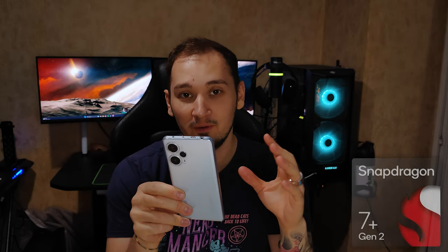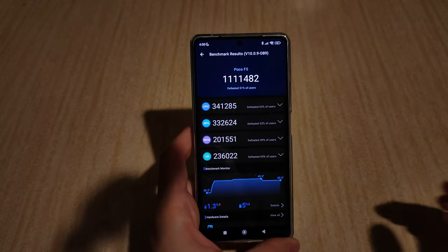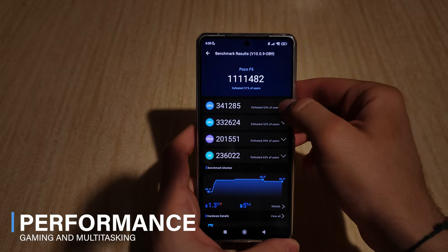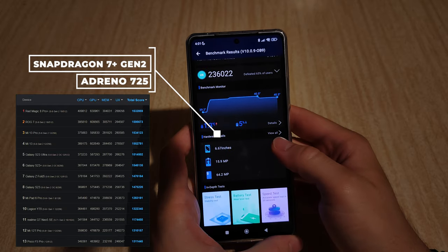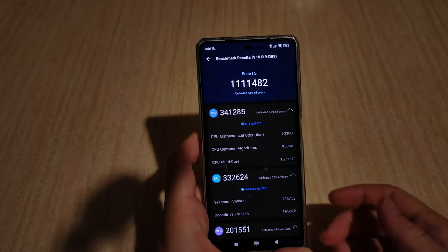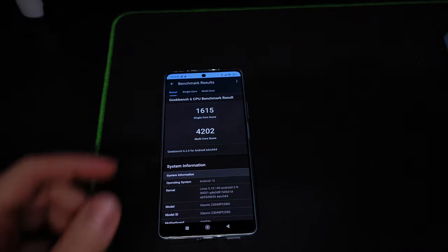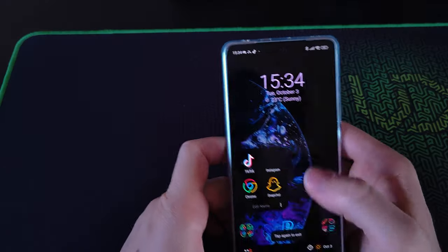Inside this phone is the Snapdragon 7 Plus Gen 2, which is a really great and super powerful CPU. It obliterates every other phone including its main competitor, the Samsung Galaxy A54. With an AnTuTu score of 1.1 to 1.3 million, it comes super close to flagships like the S23 Ultra or some gaming phones. The performance is simply amazing for the price, though there is a little heating if you strain it too much with demanding games or benchmark tests.